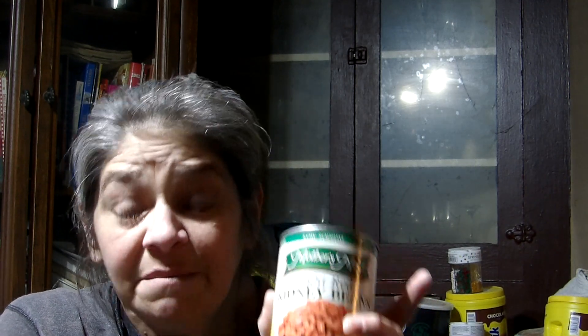Canned beans. I am in the process of canning my own, but I do try to keep some canned beans on hand because they are much quicker to make. They are already cooked — you don't have to pre-soak. You can just dump them, season them, and eat them over rice. Wonderful dish.